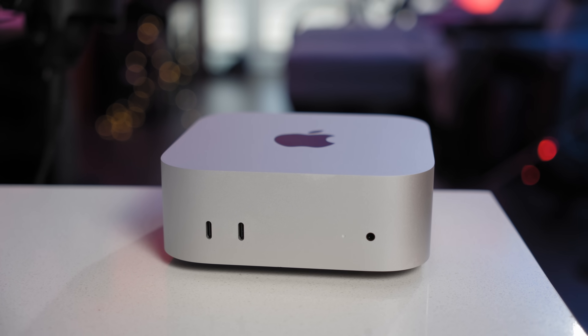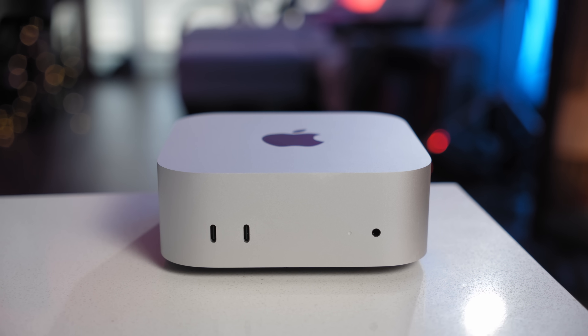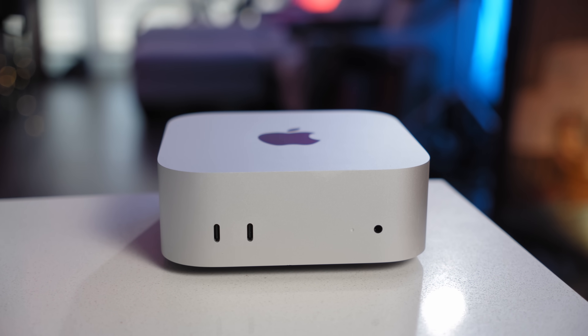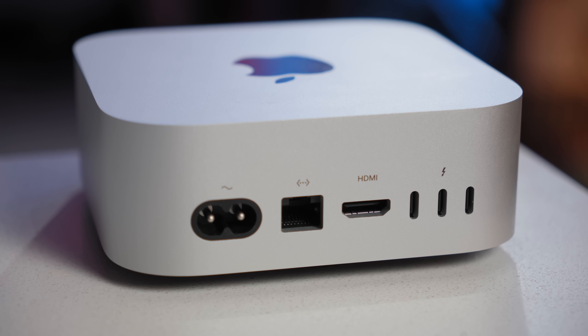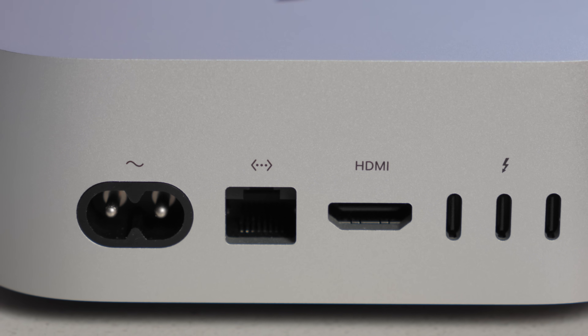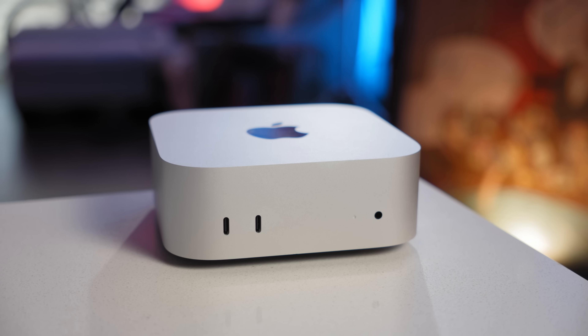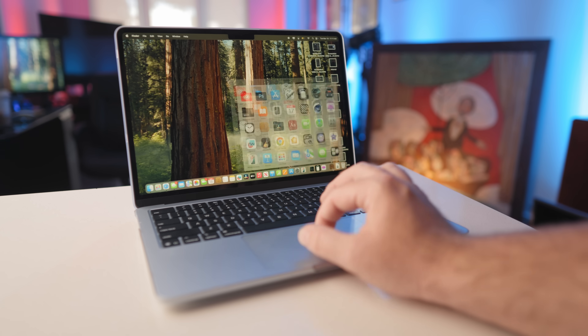A quick recap of the base specs: the M4 Mac Mini is $599, has a 10-core CPU, 10-core GPU, 16 gigabytes of RAM, three Thunderbolt 4 ports, HDMI 2.1, two front USB-C ports, an Ethernet jack, a headphone jack, and it's all in a 5x5x2 inch box. Comparing to the M4 MacBook Air, you get more ports, more performance, and of course no thermal throttling in the M4 Mac Mini.